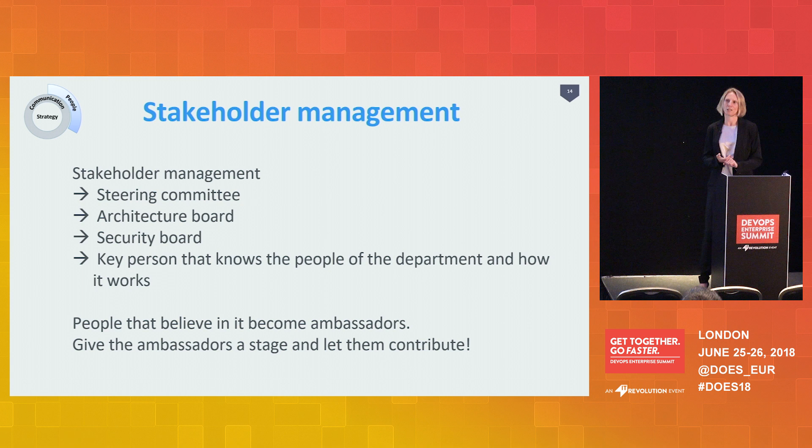You have a steering committee — they are responsible for prioritizing and making sure resources are available, so involve them and let them contribute; that will lead to broader adoption of the change. A second group are the architects. You cannot change anything in the infrastructure without their approval, so you have to involve them right from the start. When you write a project initiation document, you probably also have to write a PSA — project start architecture — so ask the architects to help you and have them approve it.